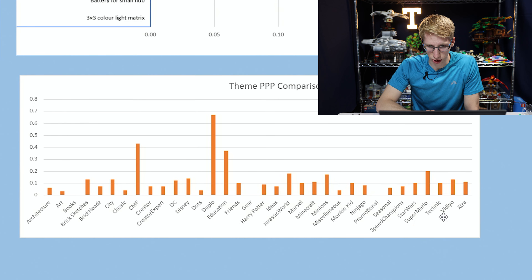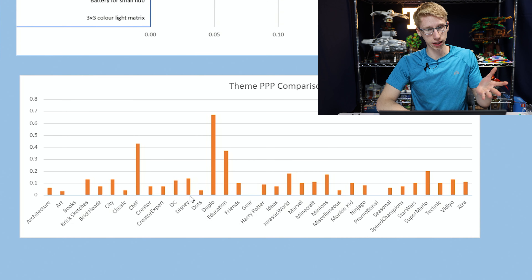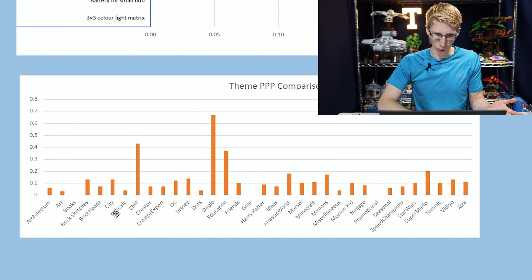One of the other things I think is really interesting is how Harry Potter is less than 10 cents, which is crazy because there's Harry Potter licensing. If we take a look at Disney, Disney is above 10 cents, and some of these other licensed ones like Mario — that's expensive. But then City is more than 10 cents, which is weird because that is LEGO's own theme and they don't have to pay any licensing fees, yet it costs more than Harry Potter.